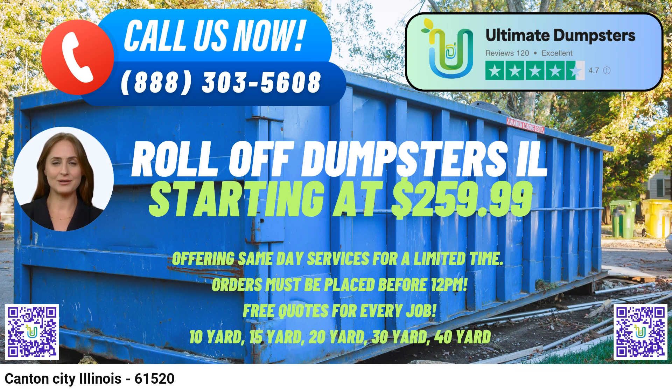To meet our customers' urgent needs, we offer same-day service for orders placed in the morning. Our team is committed to providing top-notch service and ensures that each client receives a dedicated project manager to assist them throughout the process. We also take pride in our 4.5-star-rated reputation, which speaks to the quality and reliability of our services in Canton, Illinois, and beyond.